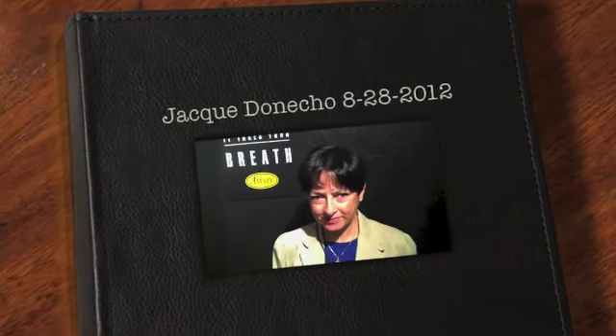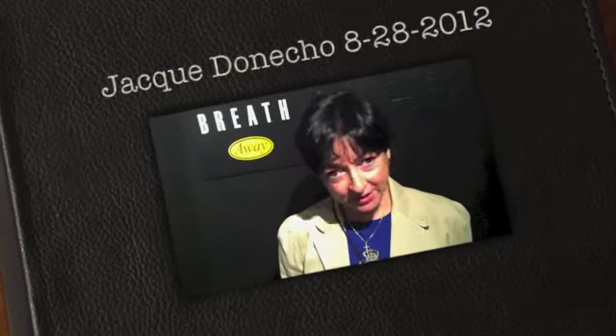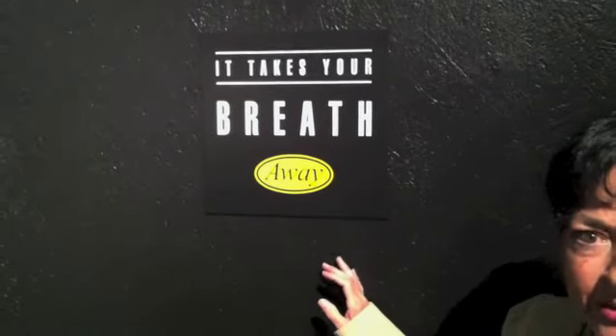I'm here at Jackie DeNecco's Masters show, and I'm going to let her tell you about it. Hi, I'm Jackie DeNecco, and that's correct. This is my final MFA thesis exhibit at San Jose State University. And the title of my exhibit is, It Takes Your Breath Away.